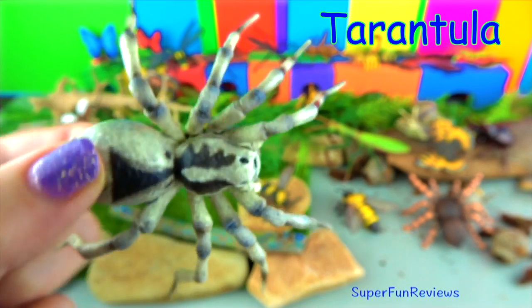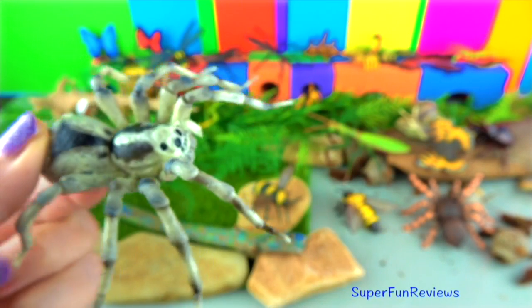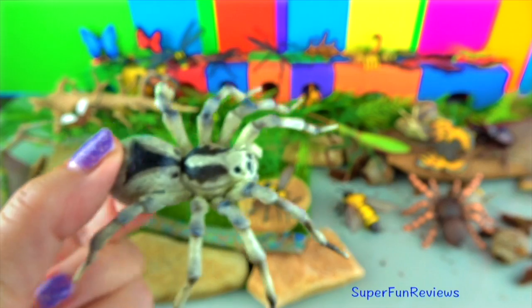Tarantulas are nighttime hunters who will pounce on their prey. Insects are their main prey, but they also target bigger game including frogs, toads, and mice.